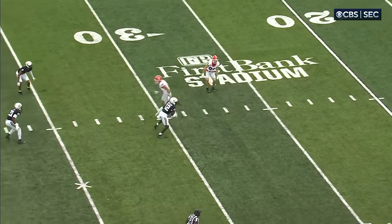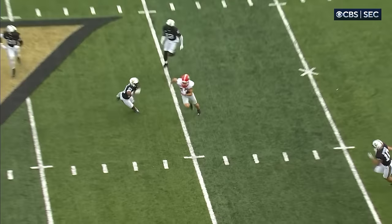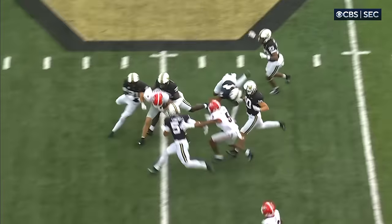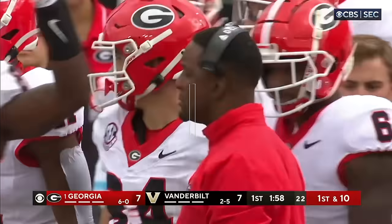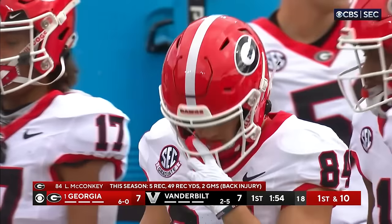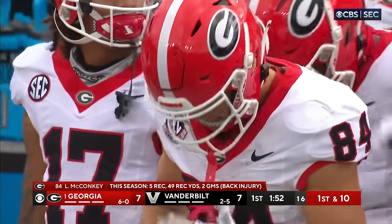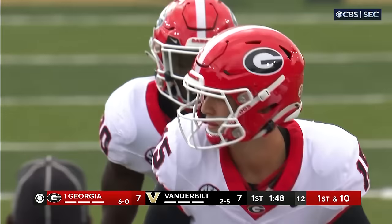Watch McConkie at the top of the formation — everybody's concerned about Bowers. Double Bowers, double Bowers — it opens up all the underneath stuff for the other Georgia receivers. He's had that back ailment; they've slowly put him back in, and they'd eventually like to put him back to return kicks again. This is a very talented Georgia wide receiver room.